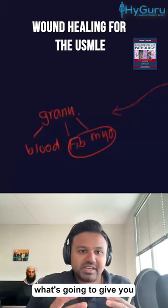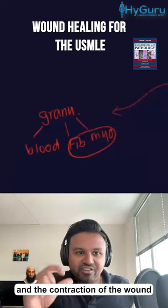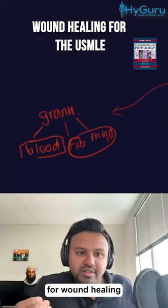These are what's going to give you the type one collagen scar formation eventually and the contraction of the wound. The blood vessels are going to promote more nutrients to get to that area for wound healing.